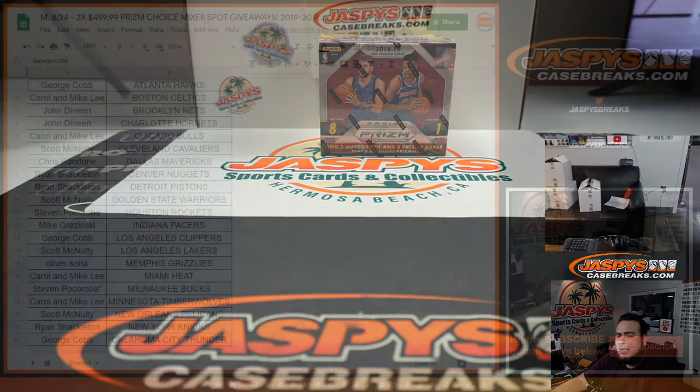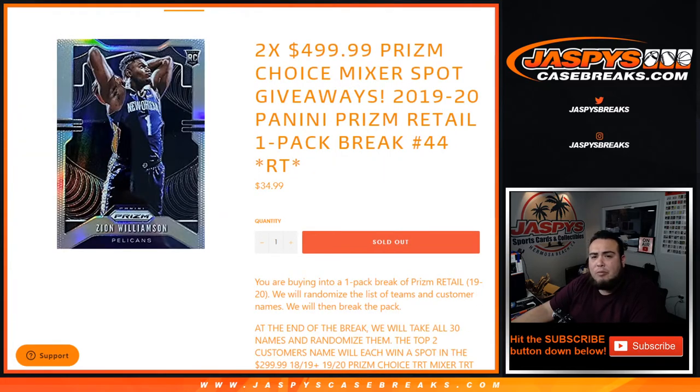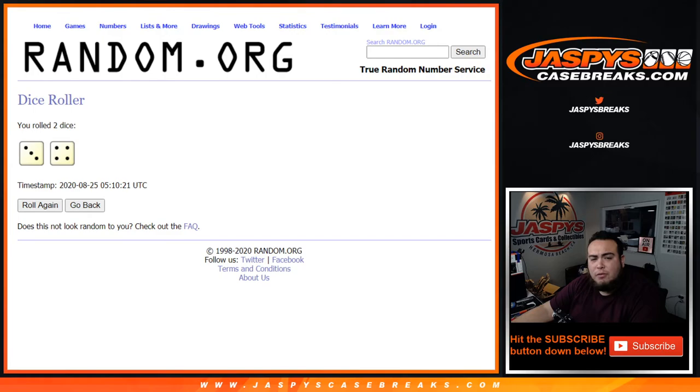All right, now let's see who's going to get those spots in the Prism Choice Mixer — it is sold out and we're giving away two. Good luck guys, let's roll it. We got ourselves a three and a four for lucky number seven. Seven times, top two get in.